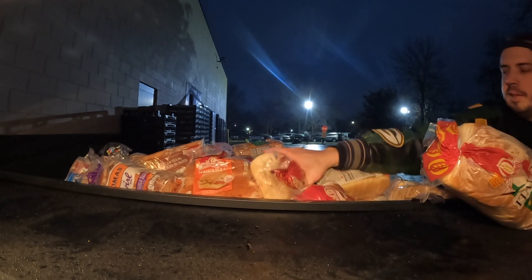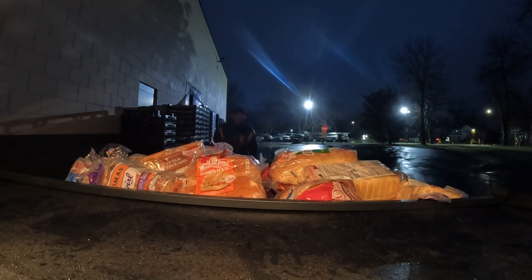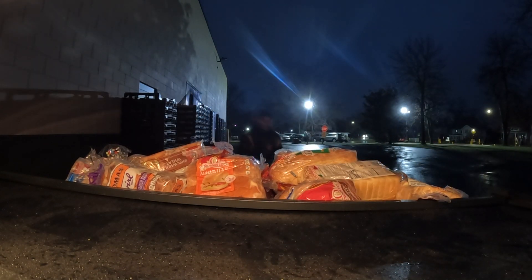Now that we have our two racks in, I'm just going to make sure that everything is secure and put back where we got it, and we can head on out.